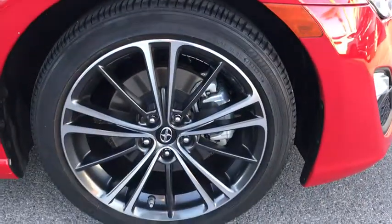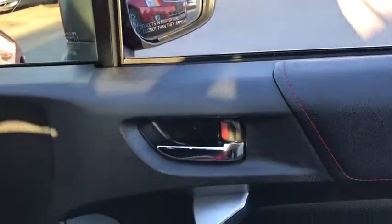Traction control, keyless entry, stability control, anti-lock braking system, backup camera, leather-wrapped steering wheel, Bluetooth, power steering, adjustable steering wheel, cruise control, floor mats.